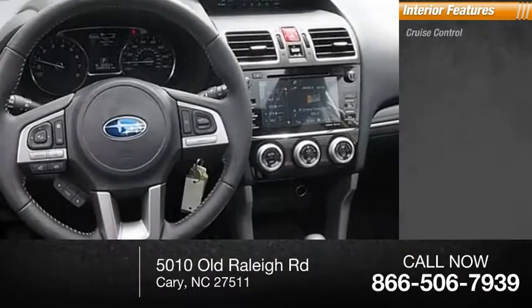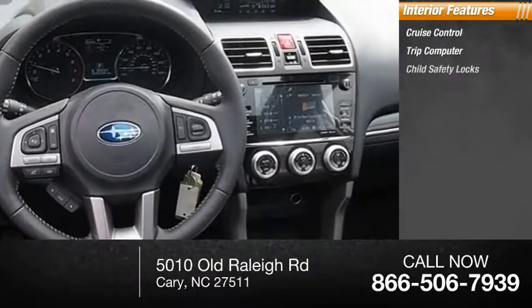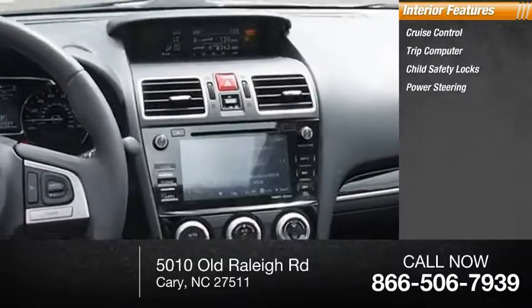Inside you'll find cruise control, trip computer, child safety locks, power steering, and a cargo area light.